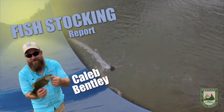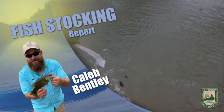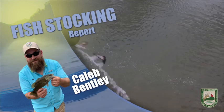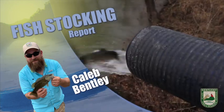This is Caleb Bentley with the Kentucky stocking report. This week across the state, we stocked rainbow trout. Rainbow trout were stocked in Paintsville Lake tailwaters and Lake Cumberland tailwaters. Good luck fishing and stay safe.